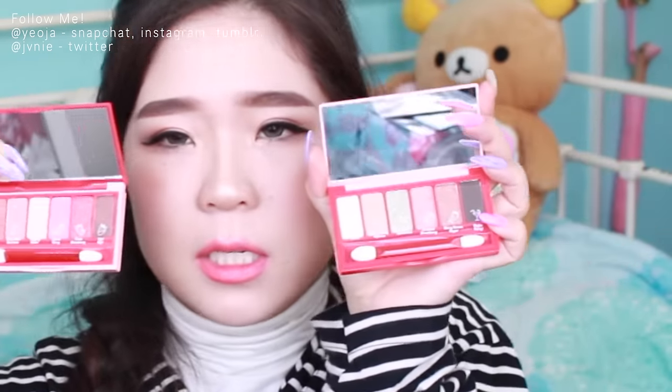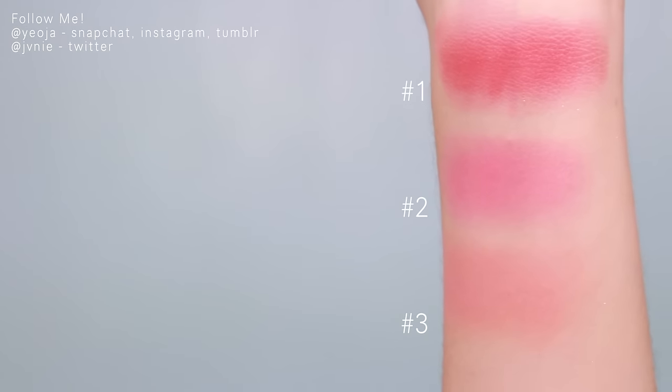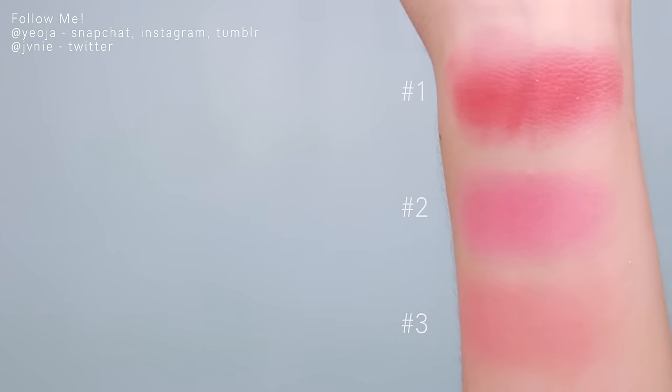I got these two Etude House eyeshadow palettes - this one is called Strawberry Mojito and this one is called Strawberry Fondue. They're super duper cute. I also got this pouch because I purchased a lot at Etude House - it's really cute and has the same design as the shadows. I also got three cream blushes from the same Berry Delicious collection. They were super smooth, easy to blend, and have pretty colors.